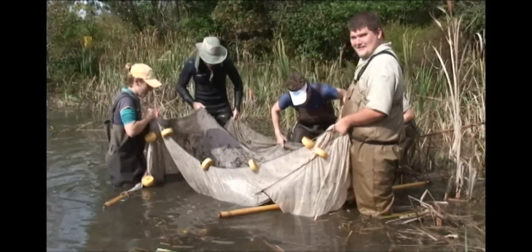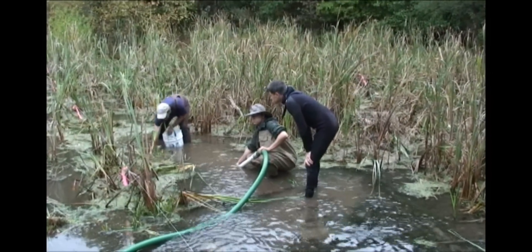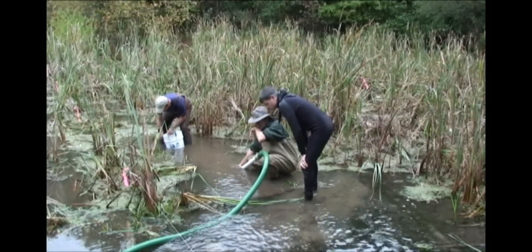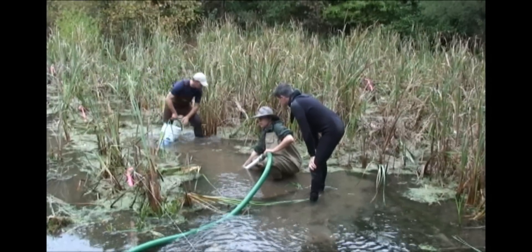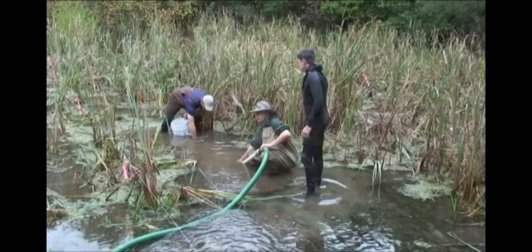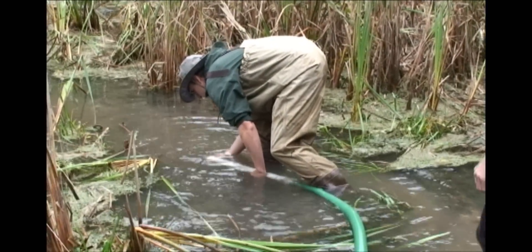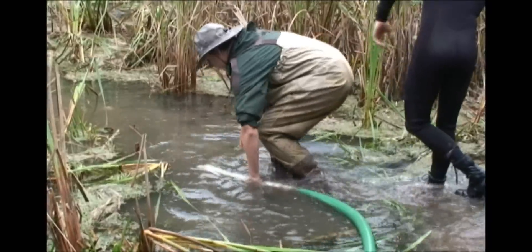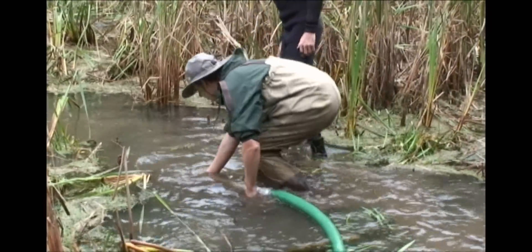After we got all those animals removed from the spring, we went in with a giant vacuum — a big trash pump that sits on a boat that we tow around the spring, with a huge hose about three inches in diameter attached to it. We sucked all the sediment up from the spring, and this slurry of sediment and water ended up on a neighboring field. We let it dry out there for about a month, then scooped it up and toted it away.